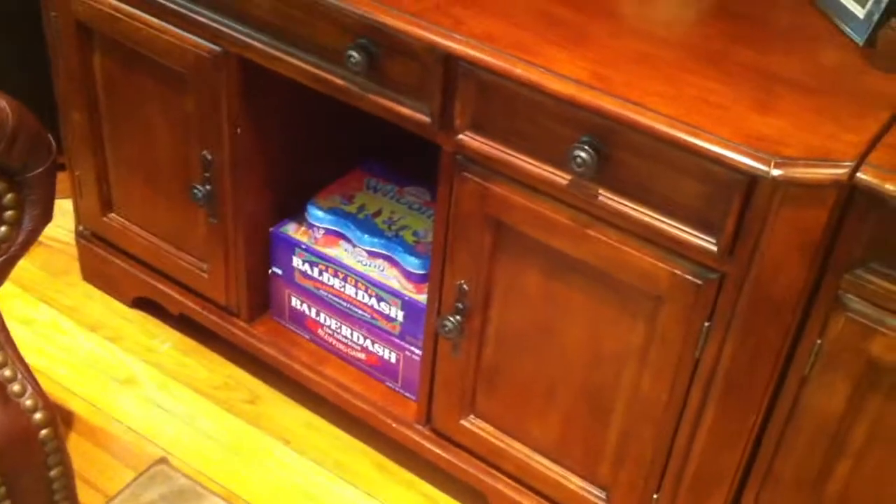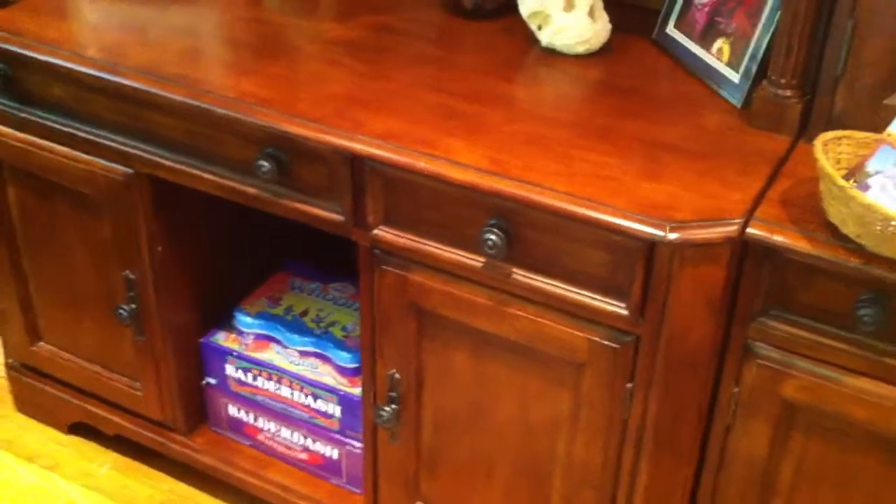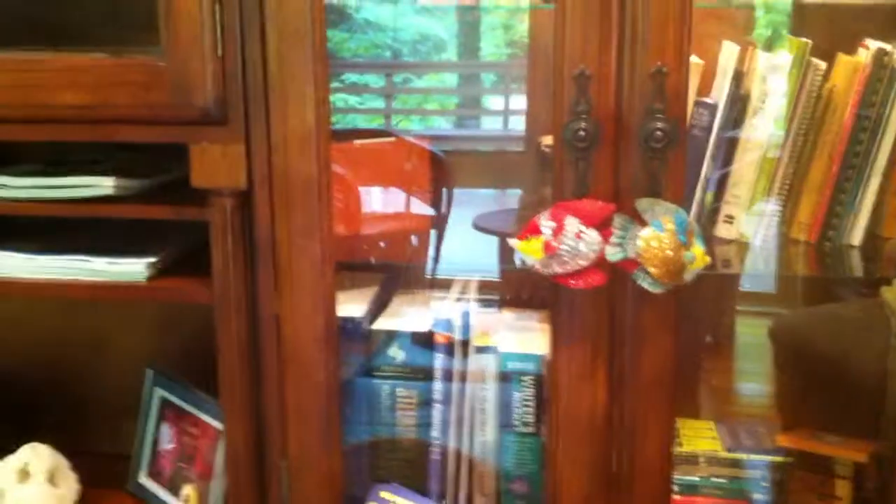There are some games down here for you — Who Knew as well as Balderdash. You can have fun with that. I also have a domino set somewhere inside, so you can play dominoes.